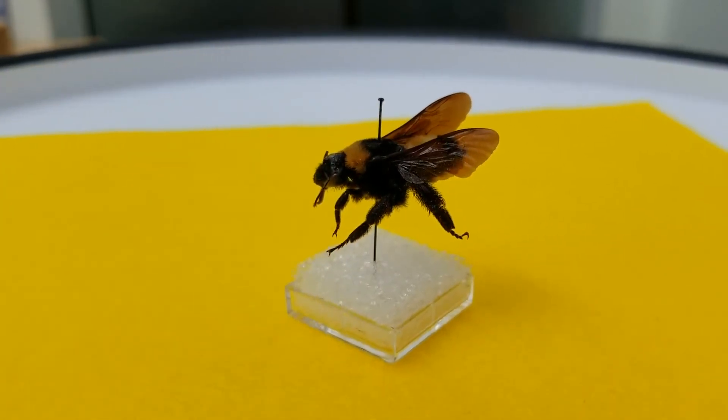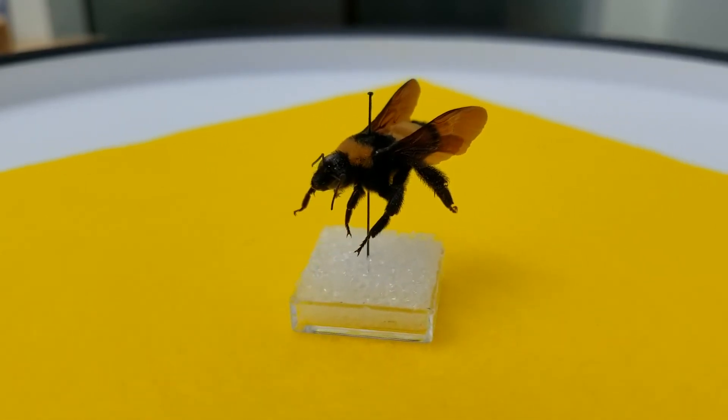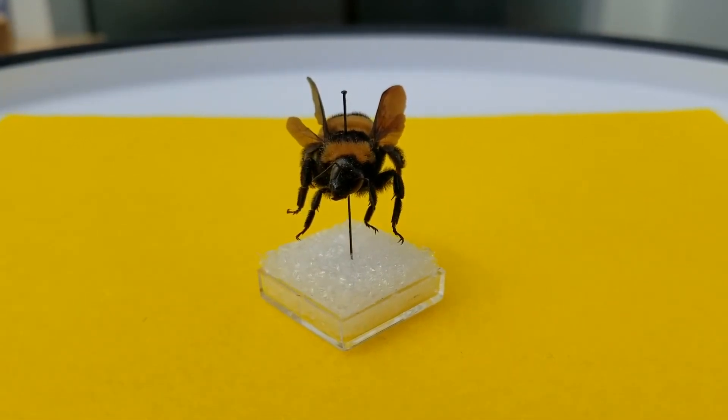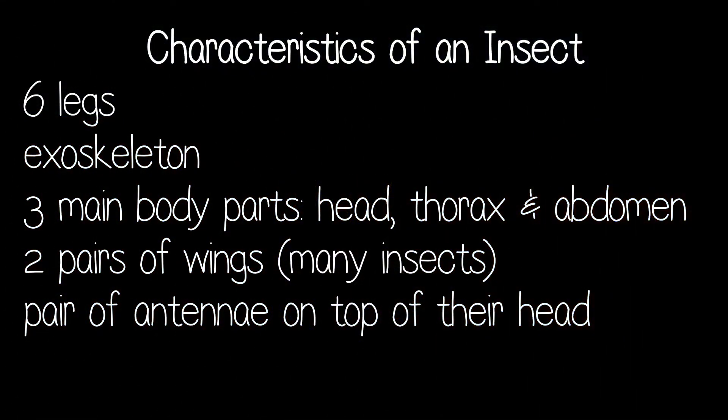We have our skeleton inside of our body — our bones are inside of our body. The bee has its bones, though they're not really bones, on the outside of its body. These are the characteristics of an insect.